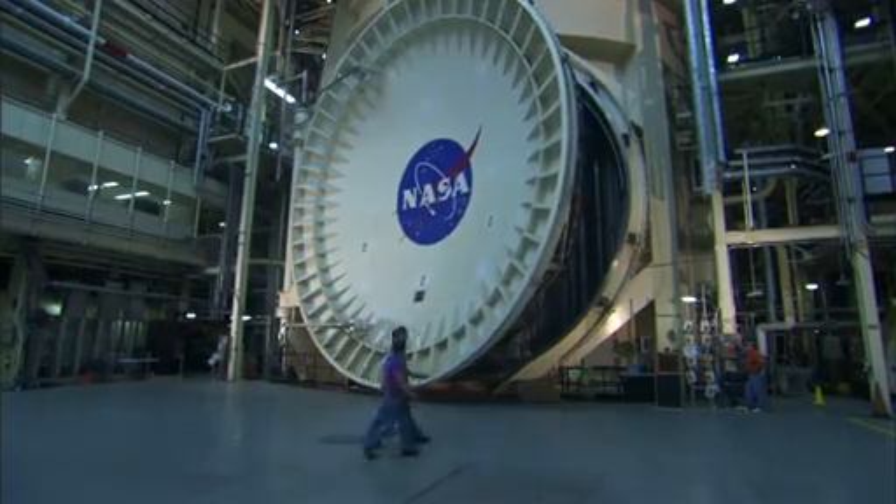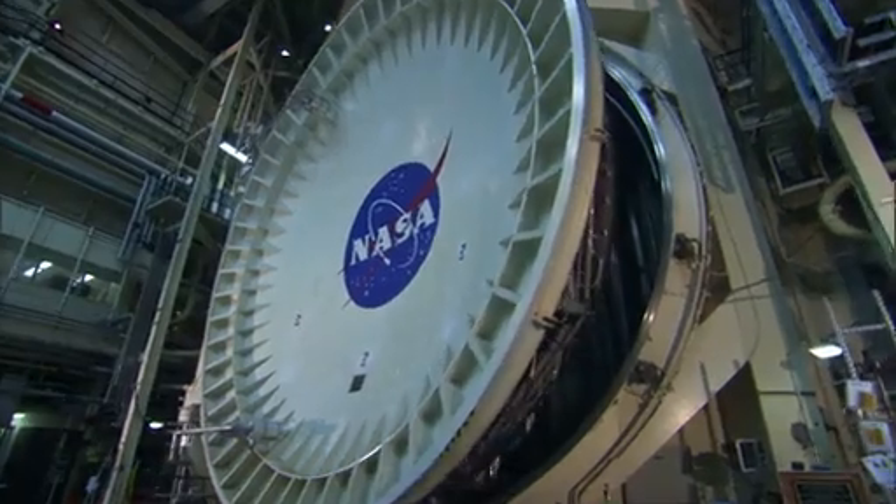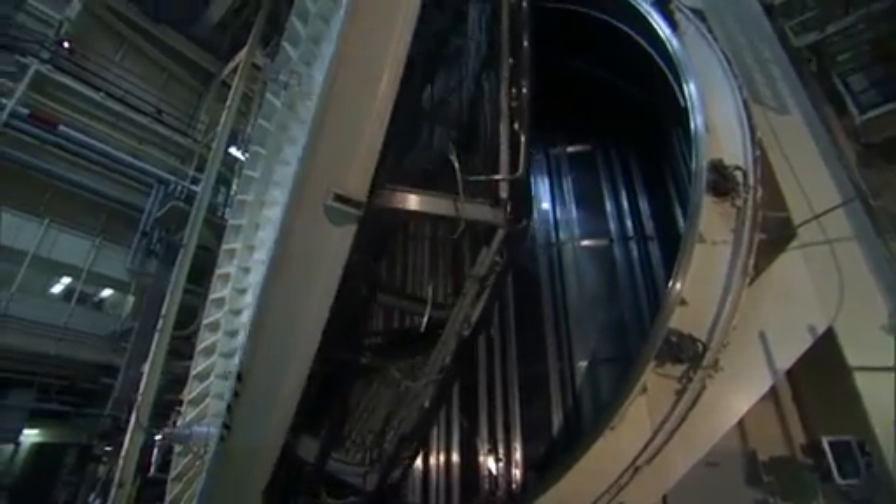Chamber A is actually the largest thermal vacuum chamber in the world. It has a 40-foot diameter door which weighs 40 tons. The door is hydraulically operated and it's perfectly balanced — so balanced that two people can push against the door and move it.